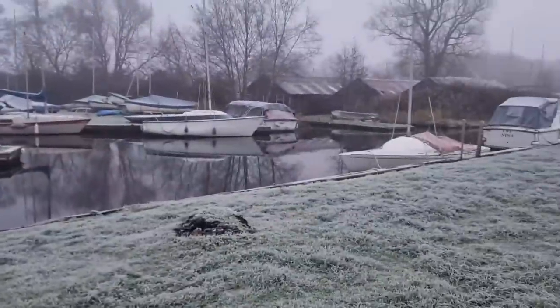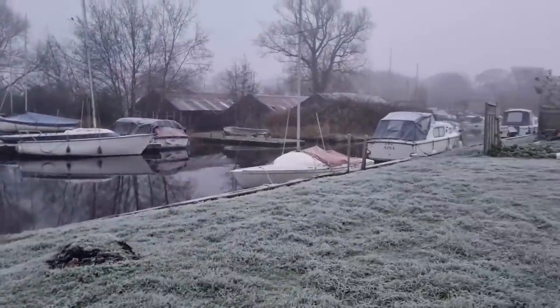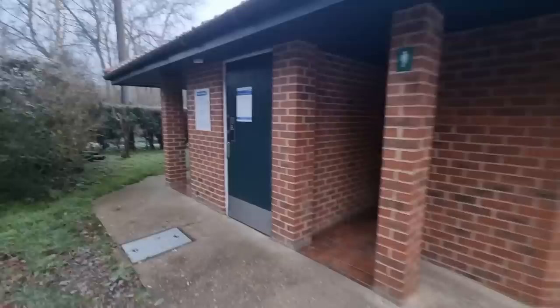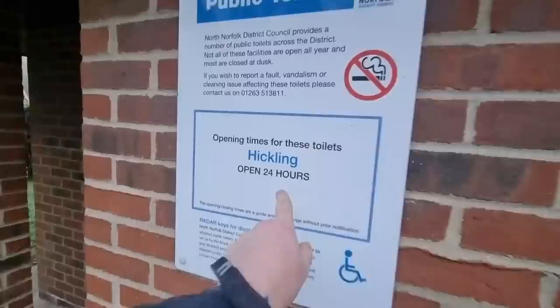You might be wondering why the water isn't frozen — that's brackish water, half salt water. It's the River Yar. But look how lovely that looks. There are public toilets outside — I wonder if they're actually open. Open 24 hours!